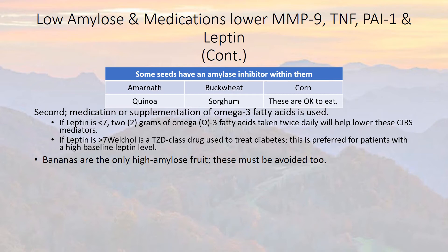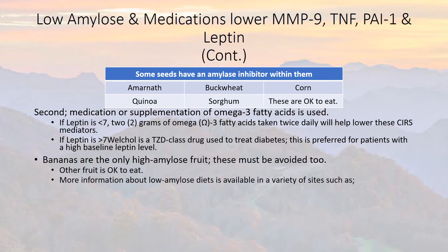Bananas are the only high amylose fruit and must also be avoided. Other fruit is okay to eat. For more information about low amylose diets, check our website for sites such as Surviving Mold, Pinterest, The Labyrinth, and other numerous low amylose recipes available on the web. Thank you, and we'll see you next time.